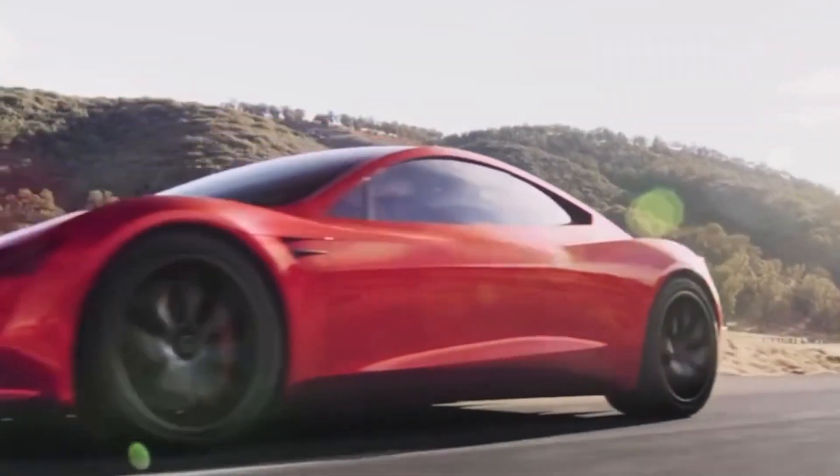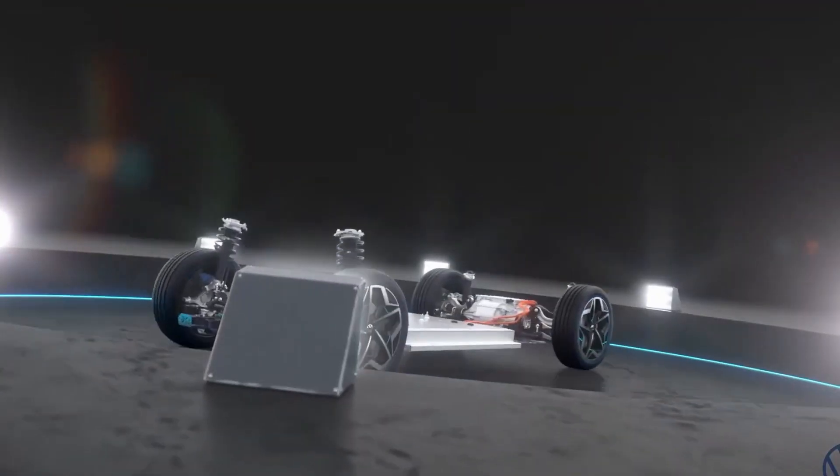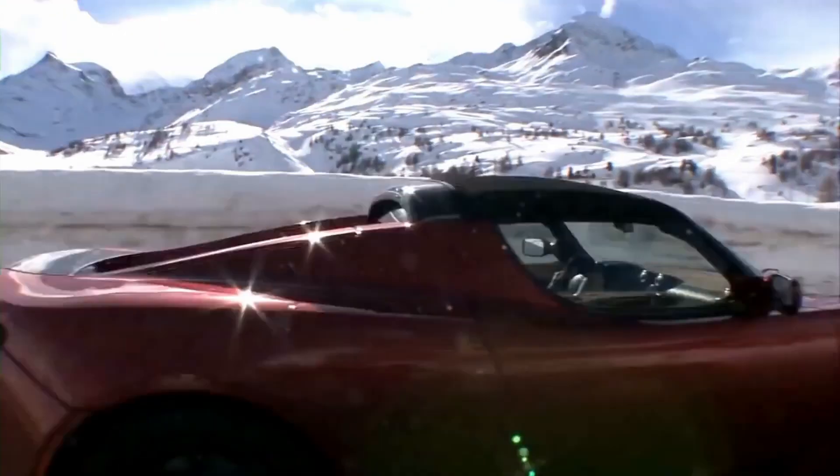The 2023 Tesla Roadster is designed to deliver unparalleled performance. The car is equipped with three electric motors — one on the front axle and two on the rear — that together produce an impressive 10,000 Nm of torque.